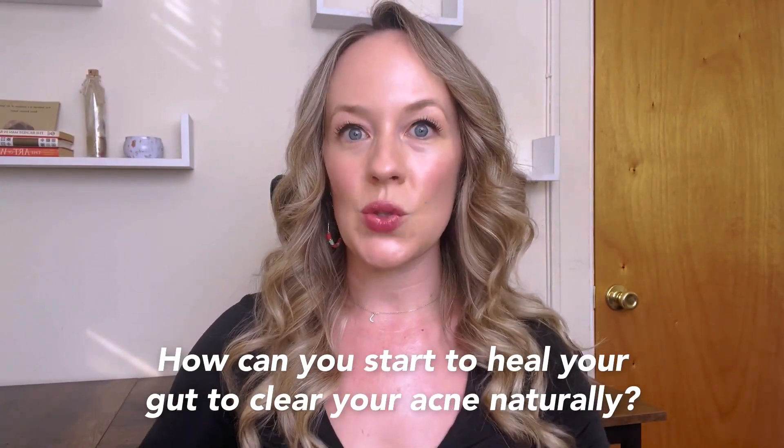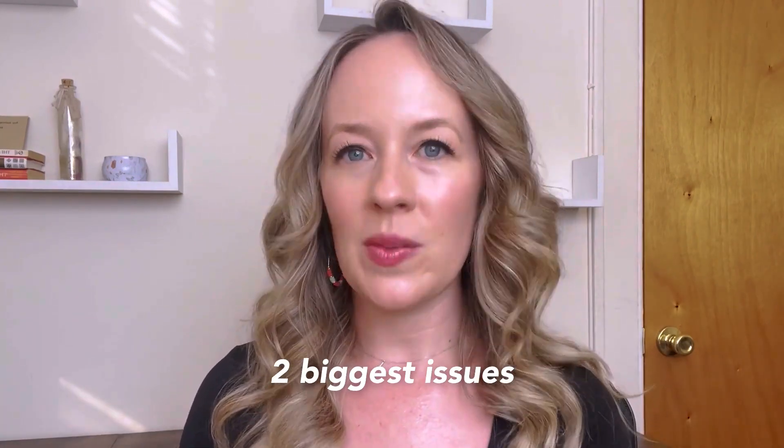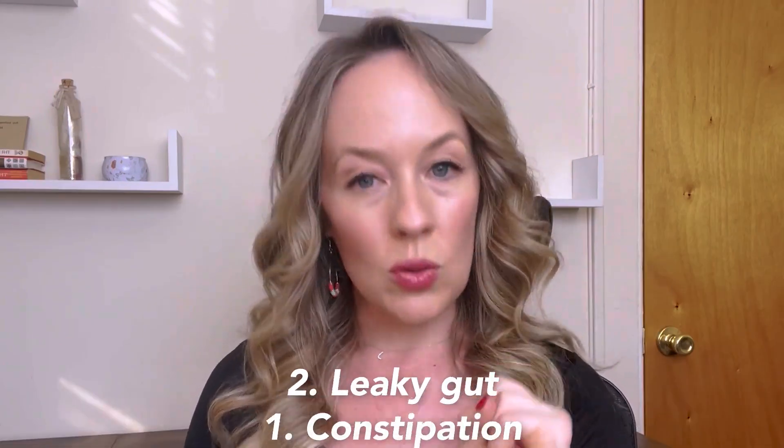So how does this relate to you, and how can you start to heal your gut to clear your acne naturally? The two biggest issues I see with most of my clients come down to two themes: you're either dealing with chronic constipation or chronic leaky gut issues.